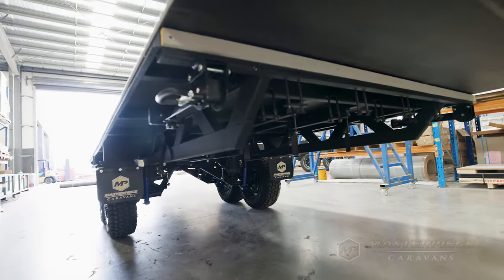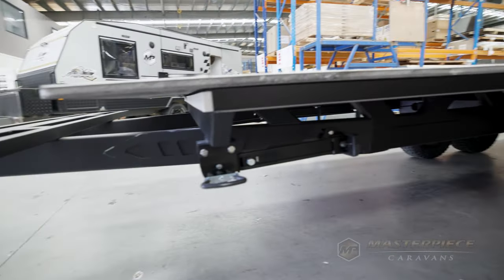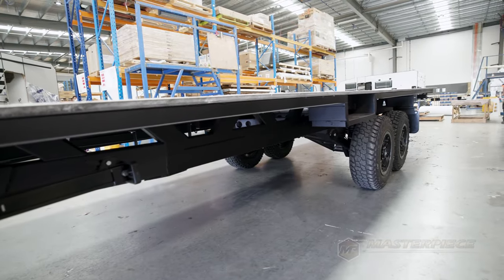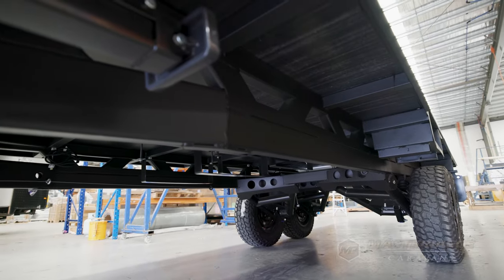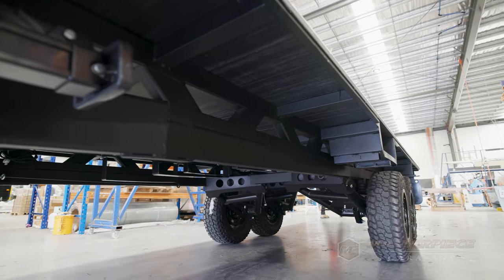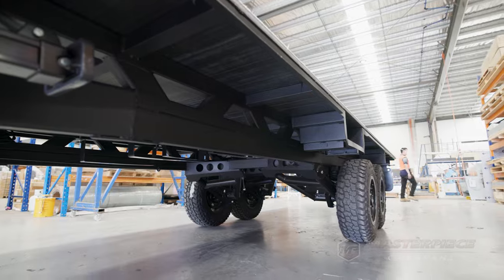Another key feature of the Road King chassis is we only use 450 grade Australian zinc galvanized tube steel. This is super important — it's the hardest steel, it's Australian zinc galvanized, it's not prone to rusting. We can only use a premium steel in our chassis. We don't need you to have issues out there on the road, so we insist on using the 450 grade zinc galvanized Australian tube steel.